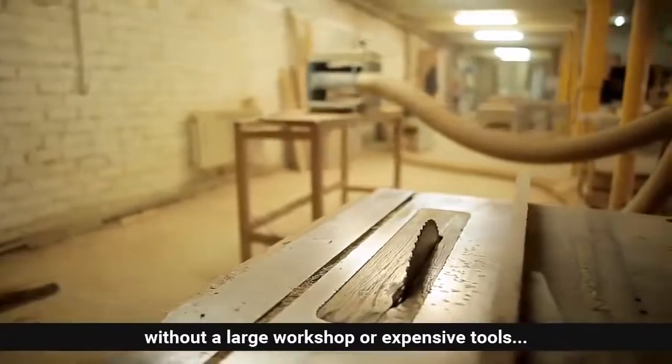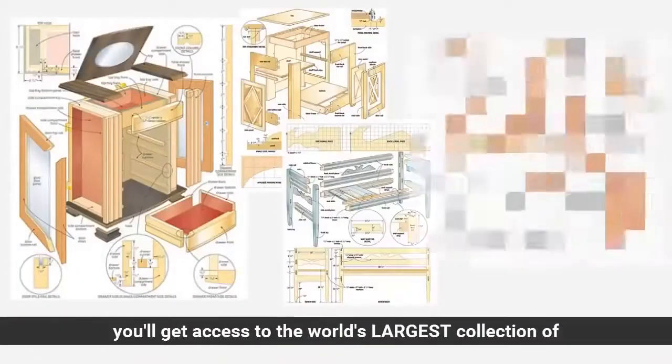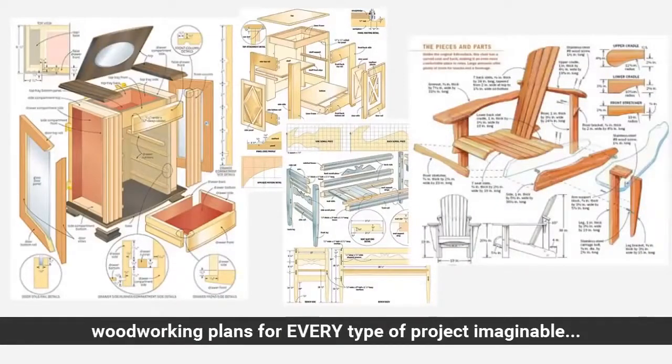Without a large workshop or expensive tools, in just a few short minutes you'll get access to the world's largest collection of woodworking plans for every type of project imaginable.